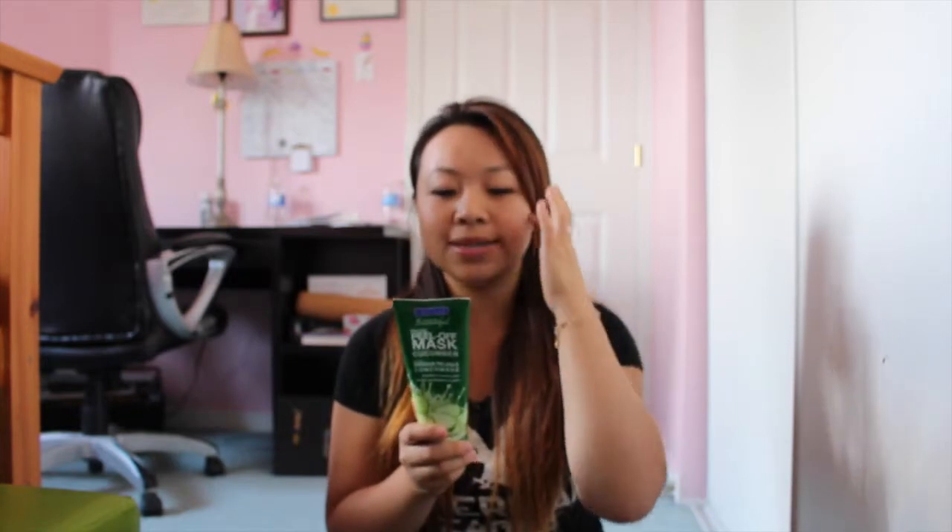The first product I want to share with you guys is the Freeman's Feeling Beautiful Facial Peel Off Mask in Cucumber. This mask is amazing. It clarifies and renews the skin — it's a super cooling skin-quenching mask that peels away impurities that can cause skin to be rough or dull. It's a clear mask that you peel off when it dries, and literally after, your skin feels so much more smooth. I'm running out and I'm definitely going to go back to buy some more.